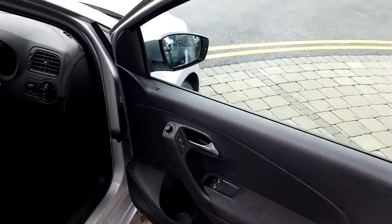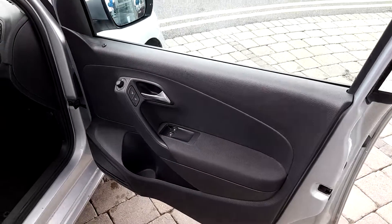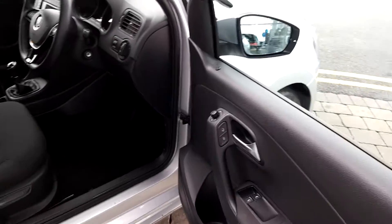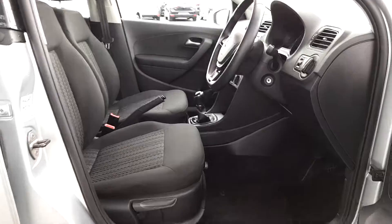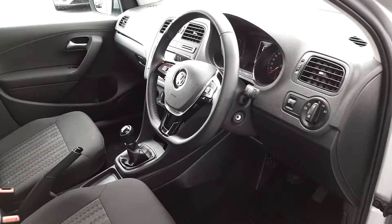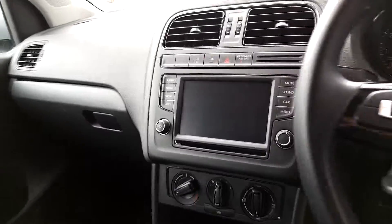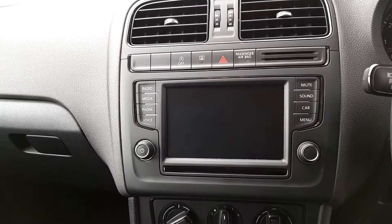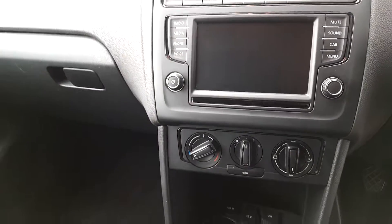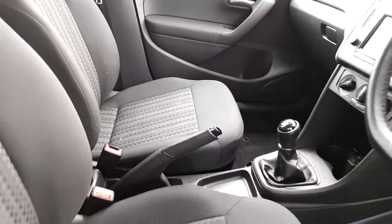The interior: the driver and passenger have electric windows and the rear is manual. Electric mirrors are also heated. Full black cloth interior, leather multi-function steering wheel, trip computer, start-stop technology, radio with voice control, Bluetooth, USB and auxiliary. It's a manual handbrake.